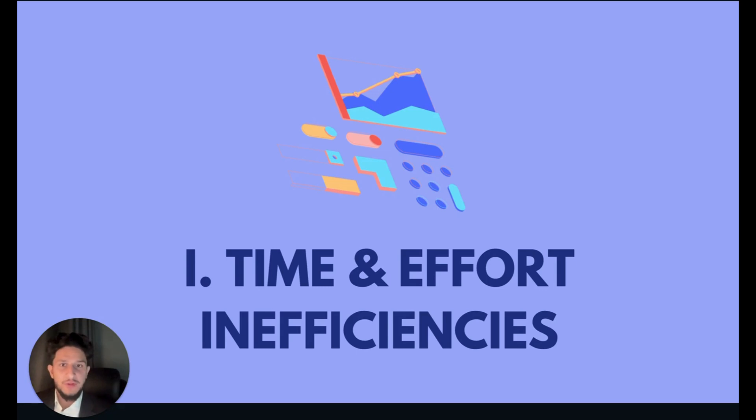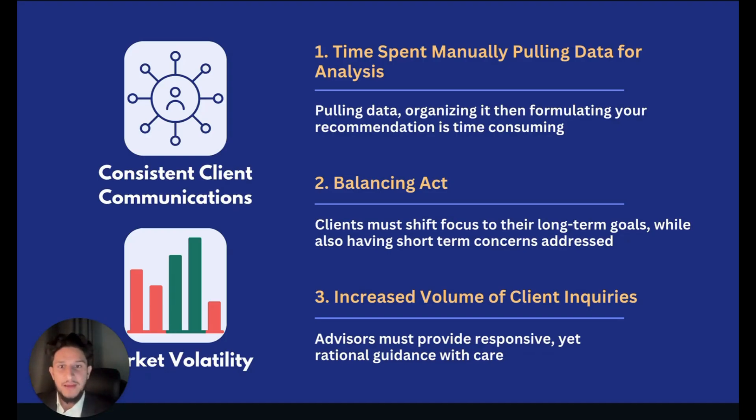Things like delivering responsive advice, proactively communicating amidst market volatility, and consistently engaging clients with thoughtful content and portfolio reviews are all crucial to delivering high quality services that foster trust and keep clients valuing your service for years to come. However, each of these objectives comes with specific challenges, and when these processes are not optimized, they can drag down productivity and become tasks that require extensive resources at the opportunity cost of your time and energy that you could be putting into growing your business.